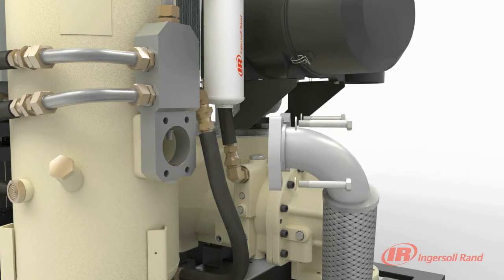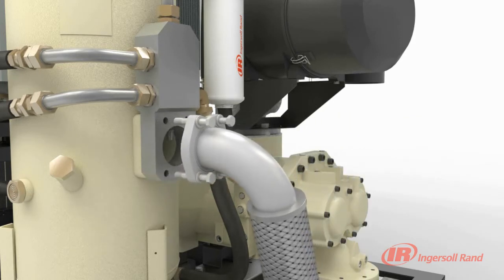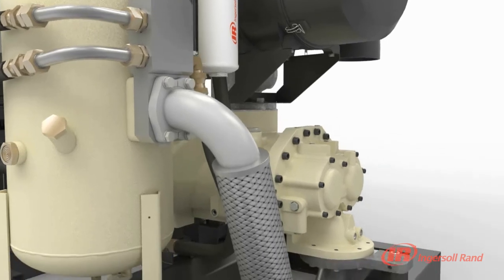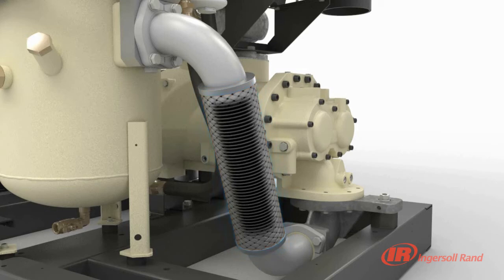Our design efforts didn't stop there. The V-Shield technology also includes the use of premium metal flex hoses that significantly reduce vibration and noise, while improving durability, thus ensuring long life of the compressor. The corrugated inner design isolates vibration and reduces noise, whereas the exceptional stainless steel outer braid provides abrasion resistance and protection against elongation.